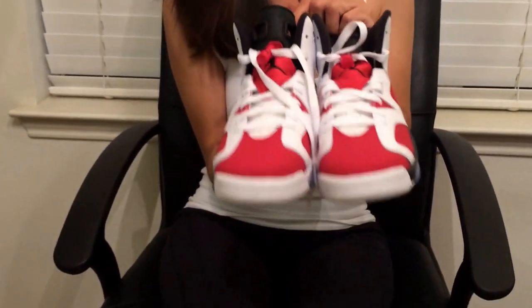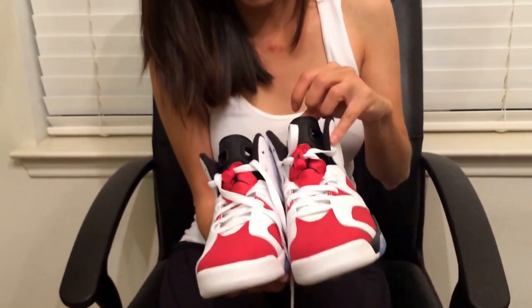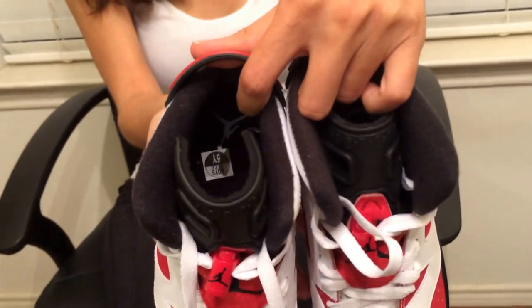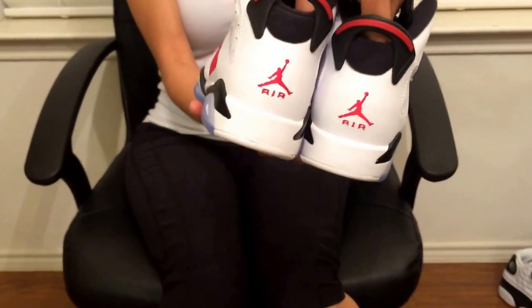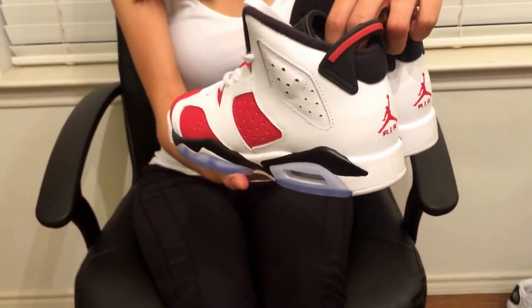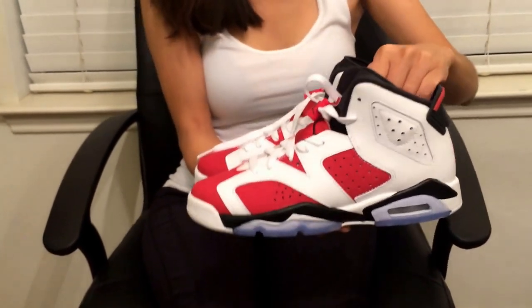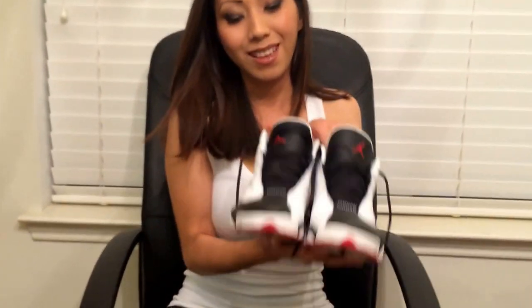The next one is the Carmelo Retro 6 — you gotta have this in your closet. I honestly haven't even worn this one yet; as you can see the tag is still inside. The colorway is really, really nice and I think I have like four Retro 6s. They're comfortable.